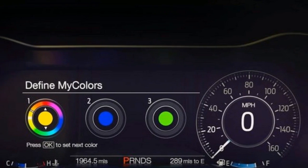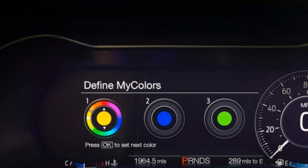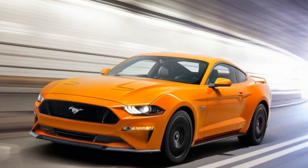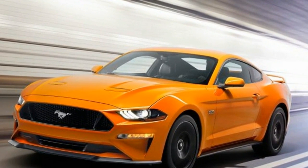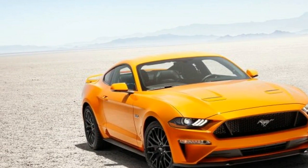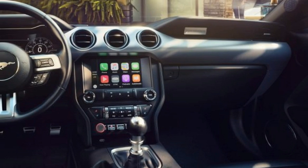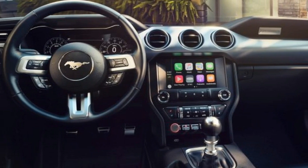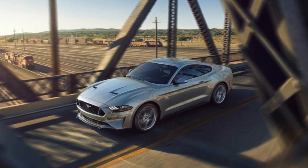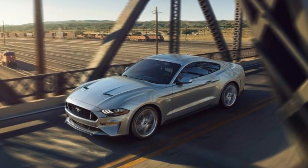The rest of the Mustang's exterior updates are more restrained. Ford says the front fascia cribs styling details from the Ford GT supercar, although we're still searching for the likeness. Redesigned headlights and tail lights use LED technology, while the hood, rear fascia, and trunk applique have been lightly retouched. The overall look is less retro but still inherently Mustang.